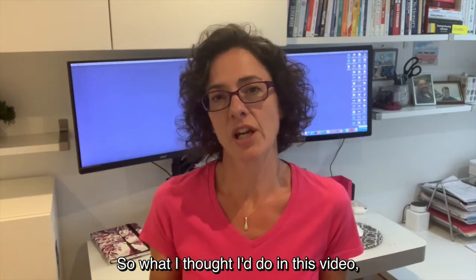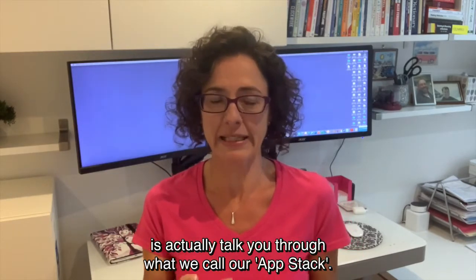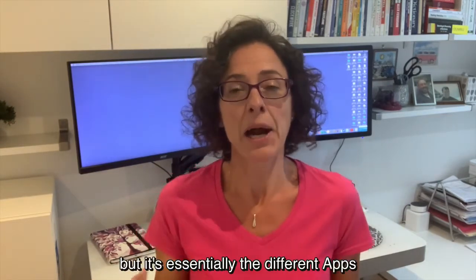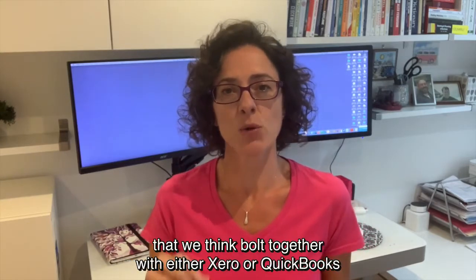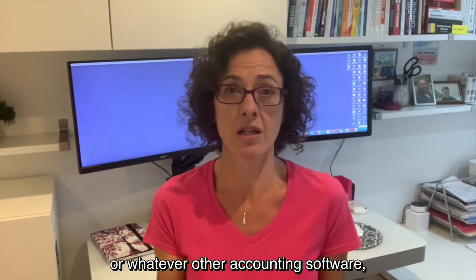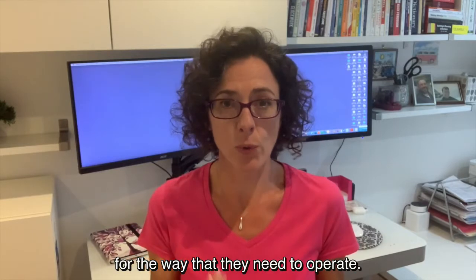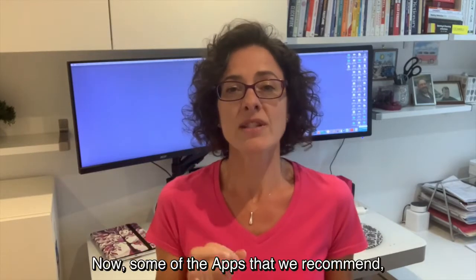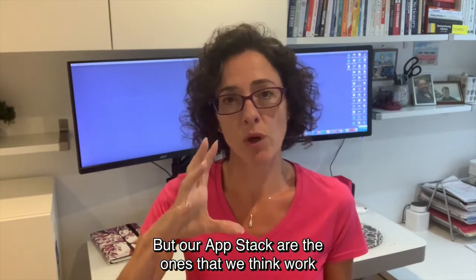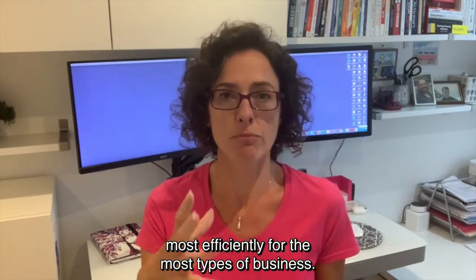What I'd like to do in this video is talk you through what we call our app stack. An app stack is just another piece of jargon used within the industry, but it's essentially the different apps that bolt together with either Xero or QuickBooks or whatever other accounting software to give the business the best solution for the way they need to operate. Our app stack covers the ones we think work most efficiently for the most types of business.